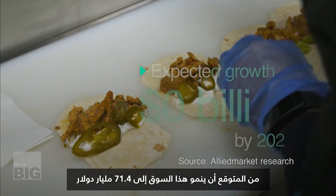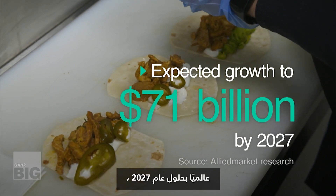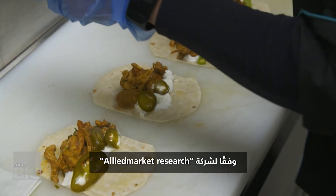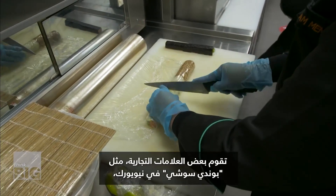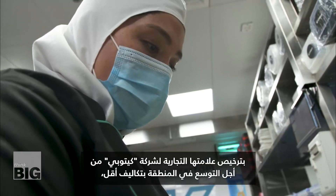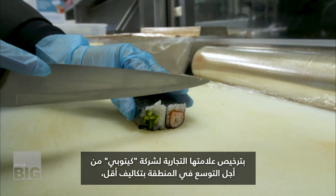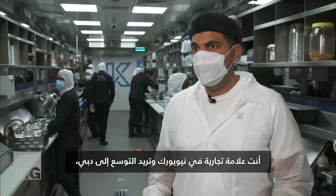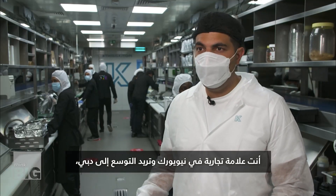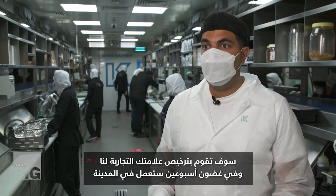This market is expected to grow to 71.4 billion dollars globally by 2027, according to Allied Market Research. Some brands like New York's Bondi Sushi are also outsourcing to Kitopi to expand in the region with lower costs, a move that's driving Kitopi's growth in the Middle East. If your brand is in New York and you want to expand to Dubai, you license your brand out to us and in a matter of two weeks you're live.